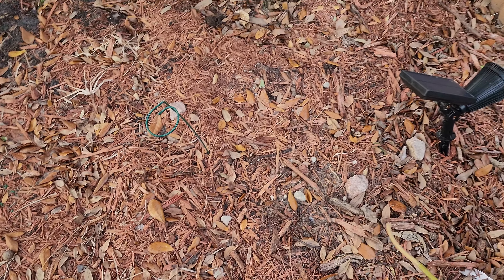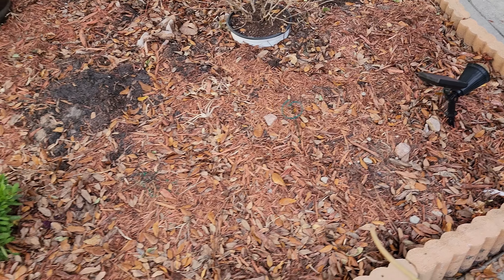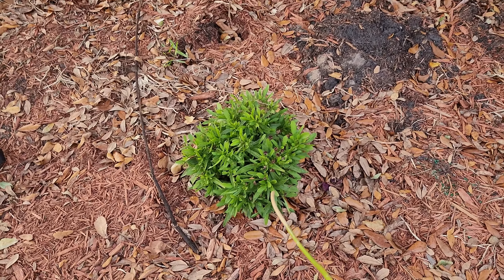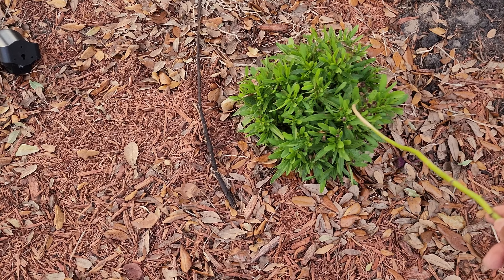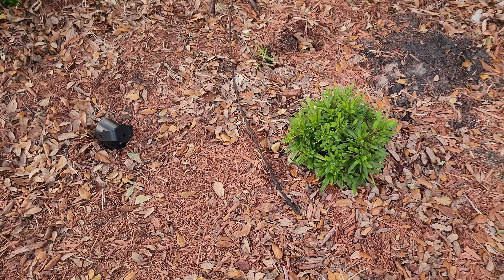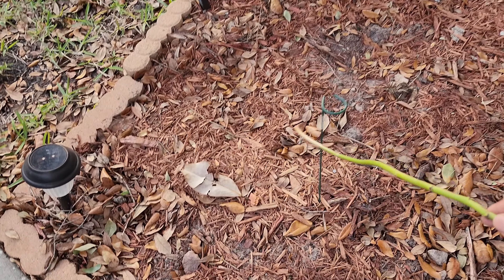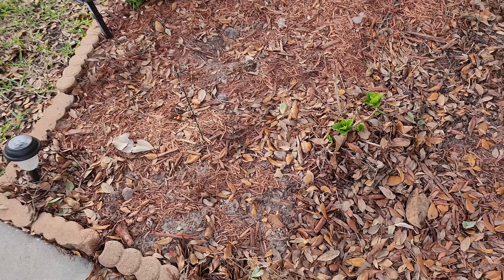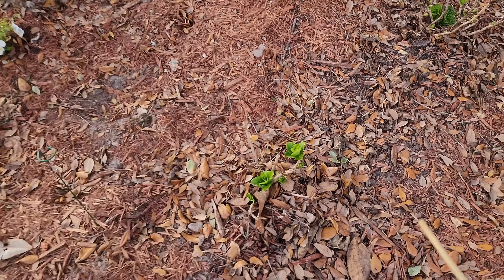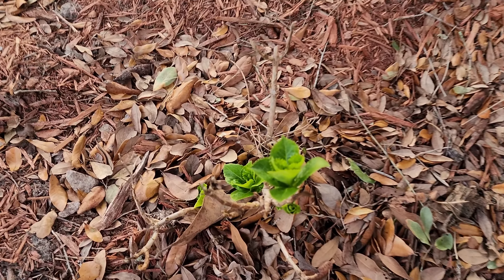Right here we have this marker. In this area we have some — not daisies, daffodils. Why am I saying daisies? This is my coreopsis — I think I want another one. It does amazing in the winter; nothing died back. I need to come in and cut those old spent blooms off. Here is another daffodil in this area — those are my markers to see where they are.